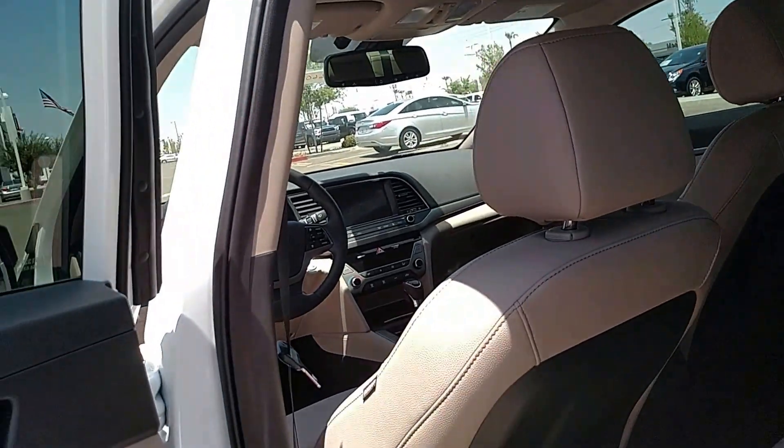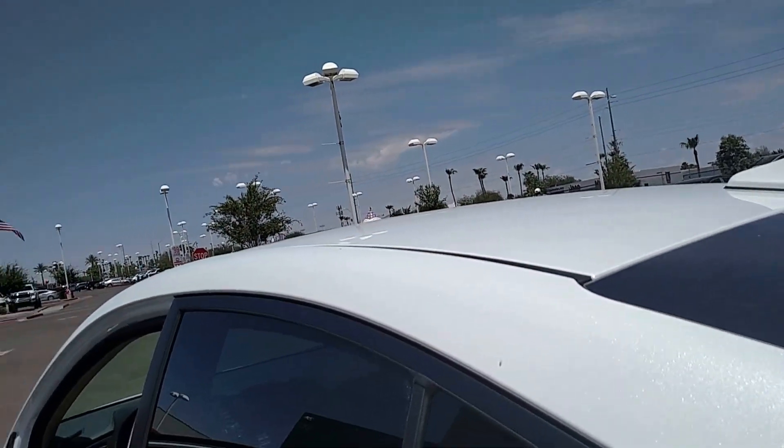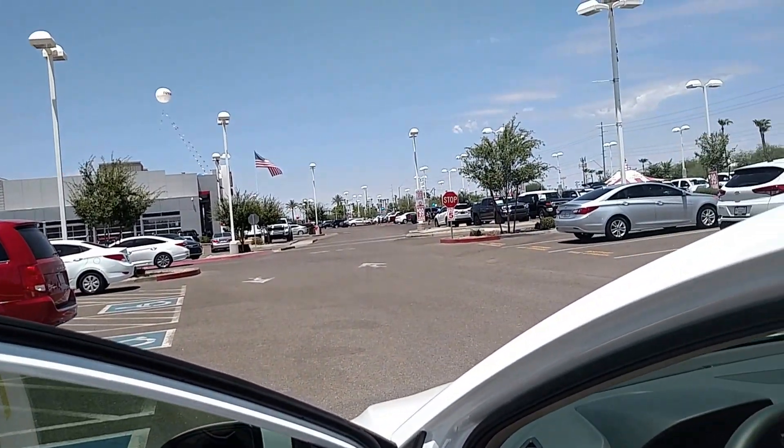In the back seat, you've got heated seats. Of course, this time of year they're all heated seats, but on those cool winter mornings, everybody's comfortable.